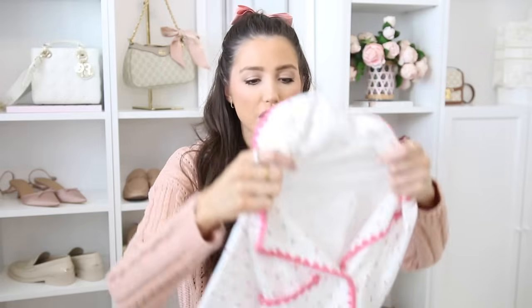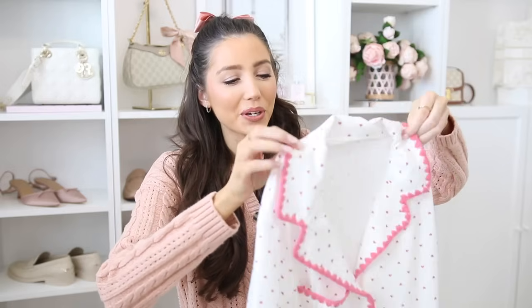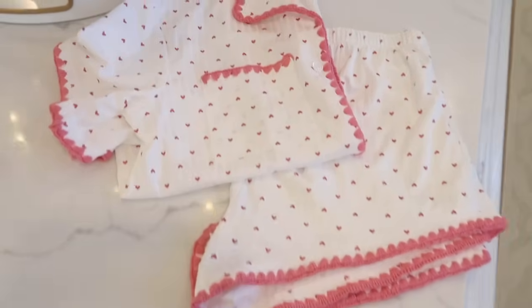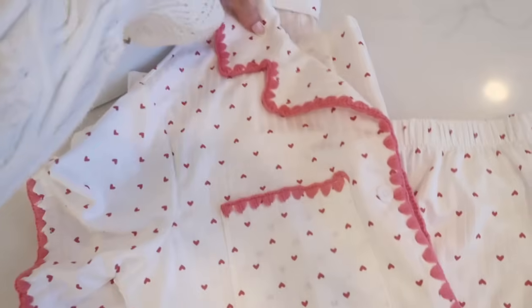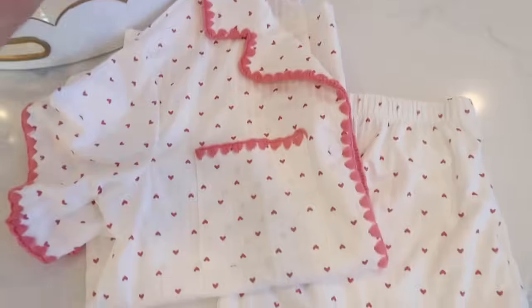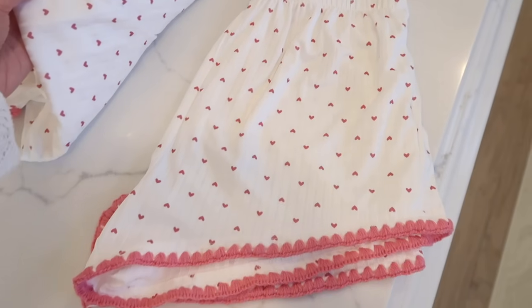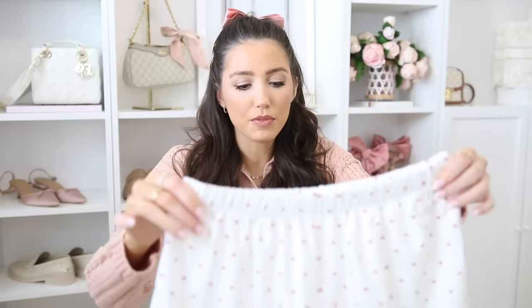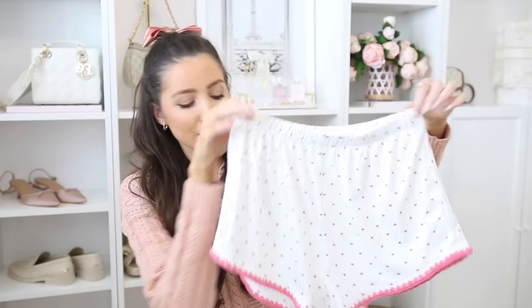These heart pajamas were too darling not to share. I love the pink trimming on them — they come in a couple of colors, but I love this white with pink because it really pops and has miniature hearts. They also come with matching shorts. For sizing, if you're in between sizes, size up; otherwise they're true to size. The shorts are a little bit shorter, but especially with the hearts, I think they're so cute.